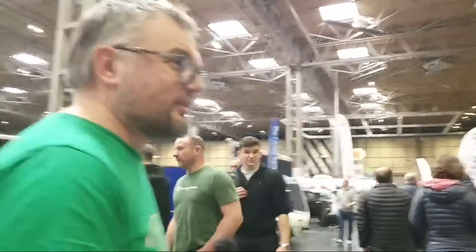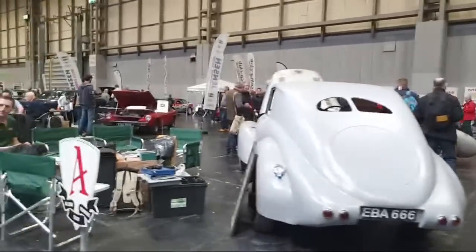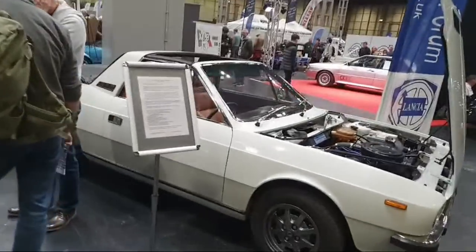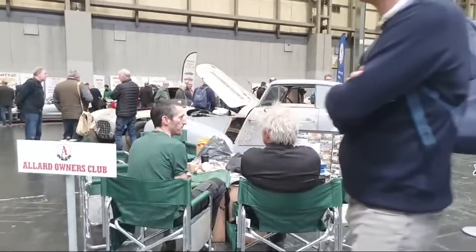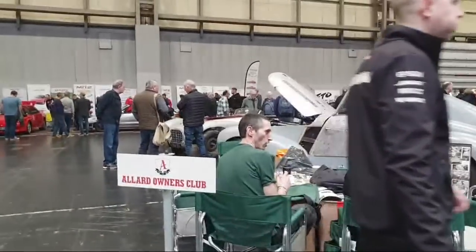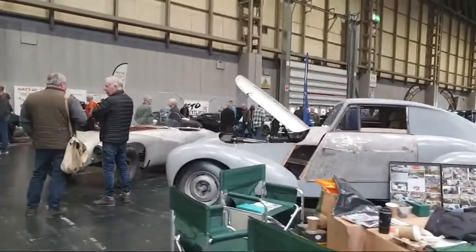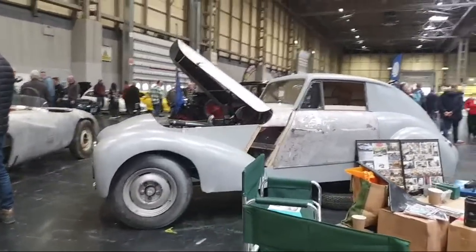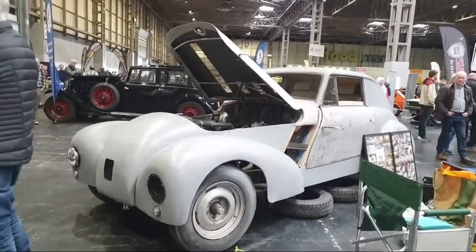Hello Lancia! There are Betas here with a folding rear roof section and a targa roof, plus some very early Beetles. Hold on — the Allard Owners Club! Sidney Allard is the only man ever to win the Monte Carlo Rally in a car bearing his own name. He built sports cars good enough to compete at Monte Carlo. I've never seen this one before — it's like a weird coupe, an extraordinary-looking thing.